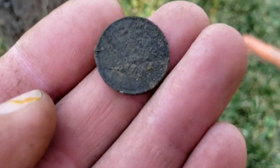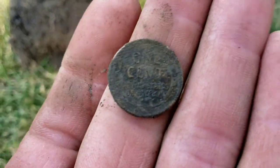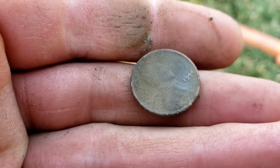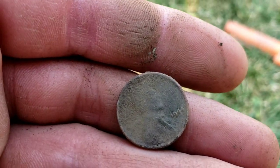This one was down pretty deep for as dry as it is today. Looks like we got us a penny of some sort — hoping for a wheat. And yeah, there is a one cent on the back. Looks like 1944 — that's okay though, I'll take a wheat.